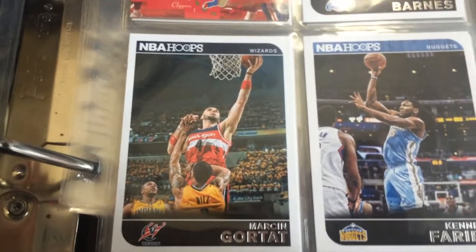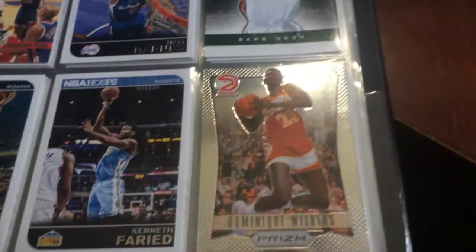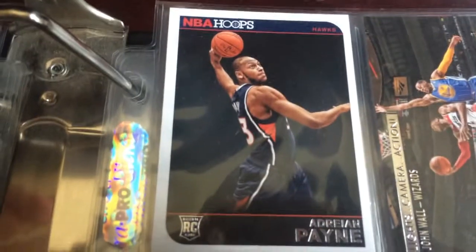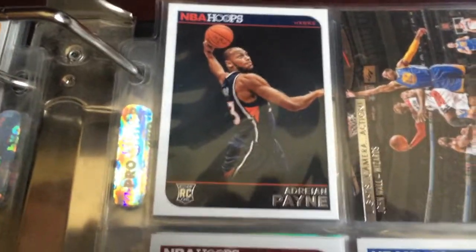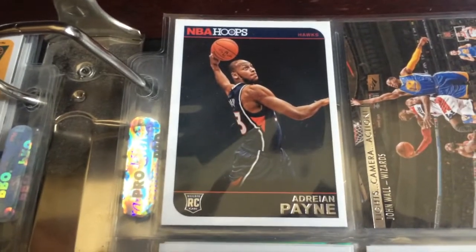Here is where I get into more non-Clippers cards. Here is Marcin Gortat, NBA Hoops. Kenneth Farid - I really actually like Kenneth Farid, I love this card as well. 2013-2014 Panini Prism. Dominique Wilkins - I think that's 2012-2013. Now here is an NBA Hoops rookie card, Adrian Payne. I really like Adrian Payne. If you guys can't already tell from my series - my Jazz and my Hawks - he was on both teams.